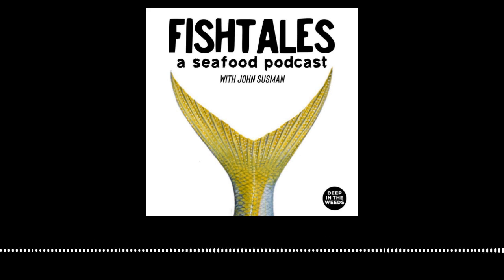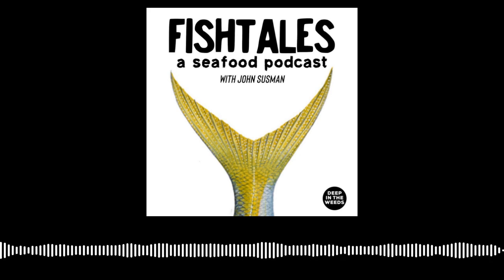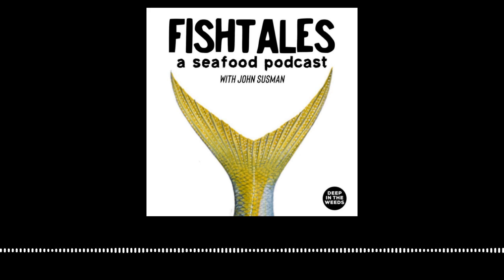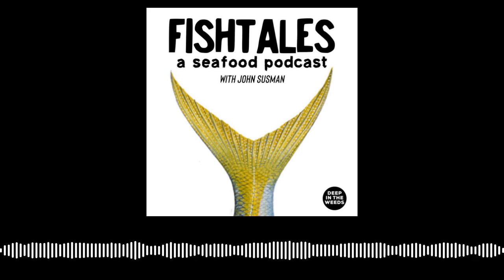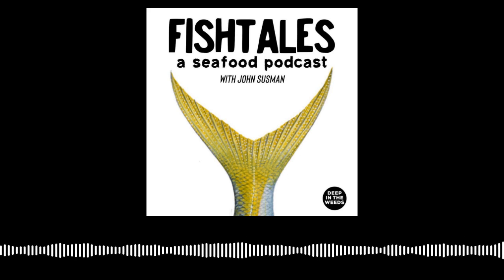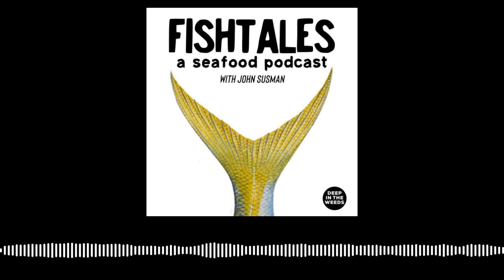This is Fishtails, a seafood podcast, a Deep in the Weeds production. I'm John Sussman. Follow us on Instagram at fishtailsseafoodpodcast or email us at fishtailspodcast@deepintheweeds.com.au. Stay tuned for more tales from beneath the surface of the seafood world every Friday on your podcast app.